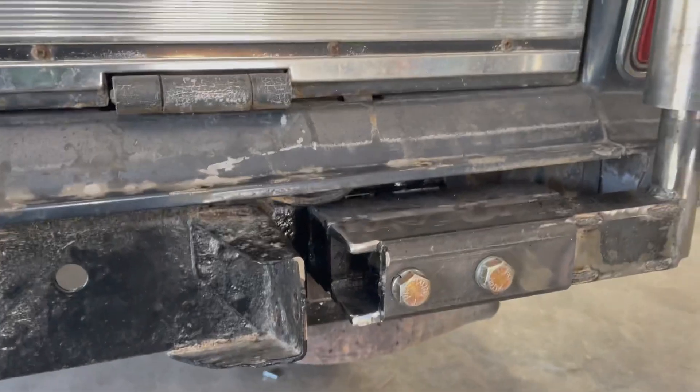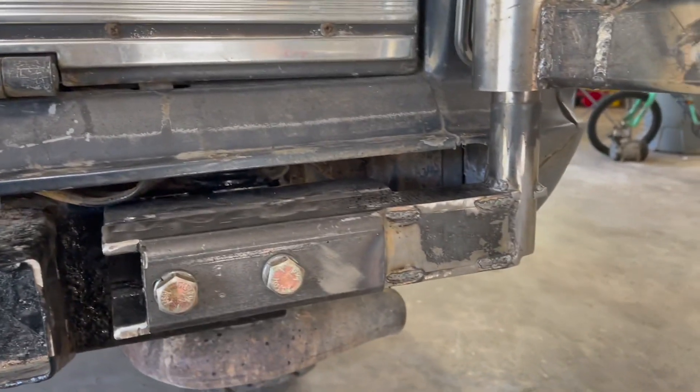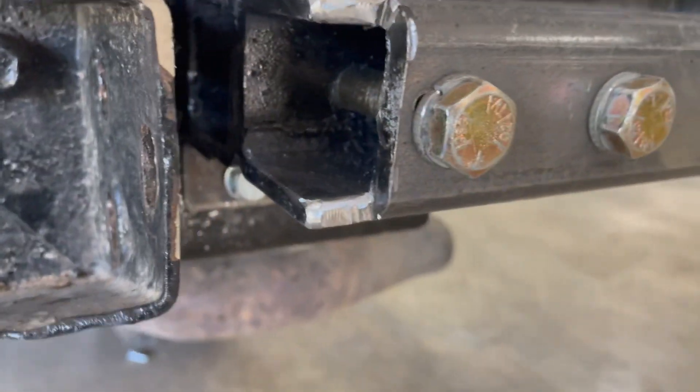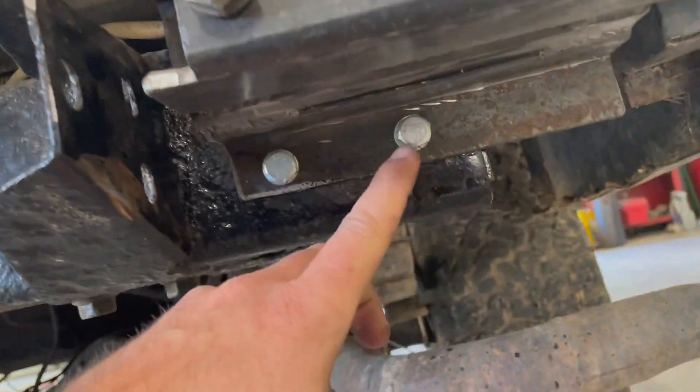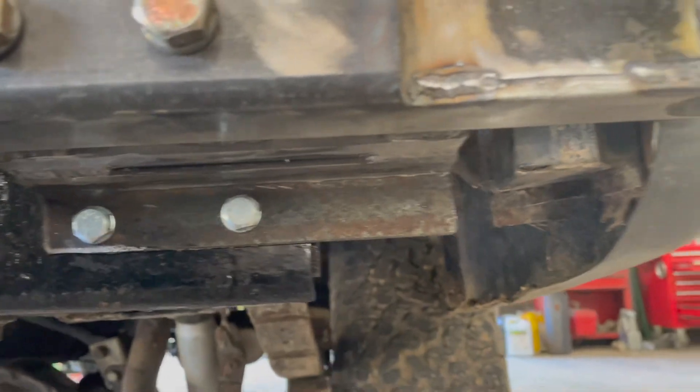Before we cover everything up, just going to show you what we had built. These two are welded together, we got some spacers in there — we had to pull it out a little bit. Grade eights are going all the way through, and we welded angle iron under here to give us two more bolt spots.